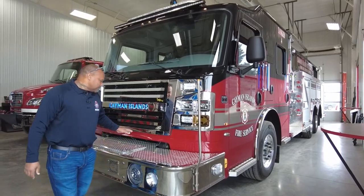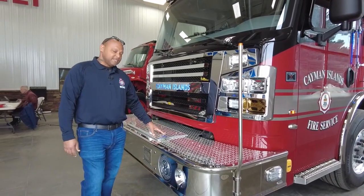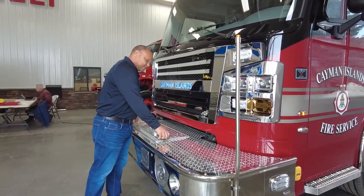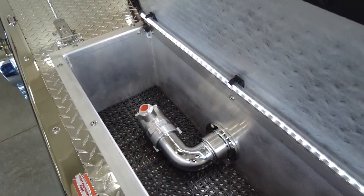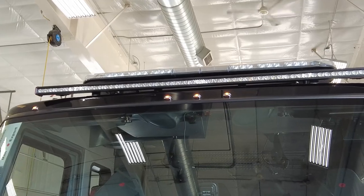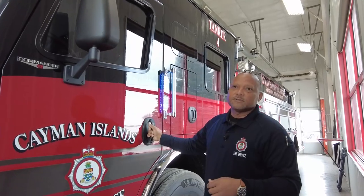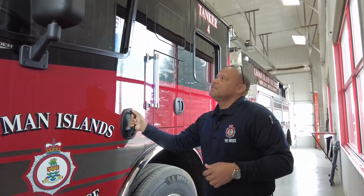With our Rosenbauer truck, we asked to incorporate the front pre-connect. The front pre-connect will have a 100-foot two-inch hose. The majority of all our light system is LED, wonderfully incorporated through a 12-volt system that Rosenbauer has provided with the truck.